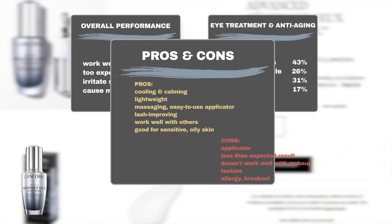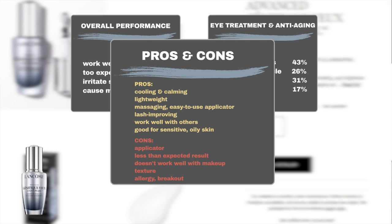However, user feedback also revealed some drawbacks. Some users complained about the applicator, noting that it either distributed too much product or raised concerns over its hygienicity. Some users were disappointed with the performance, finding that it failed to live up to their expectations. Others found that the serum does not work well with makeup, causing it to become cakey and textured. Some users did not like the product's texture, finding it either too watery and hard to absorb, or too thick for daytime use. Furthermore, some incidents of skin irritation or breakouts have been reported upon product application.